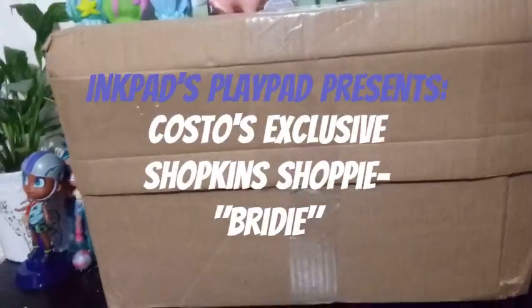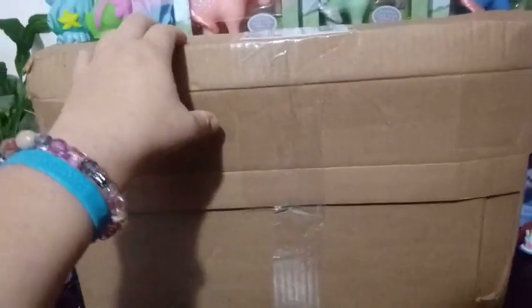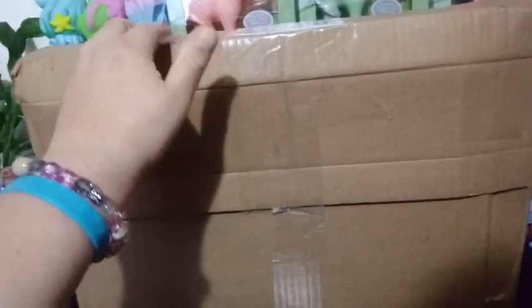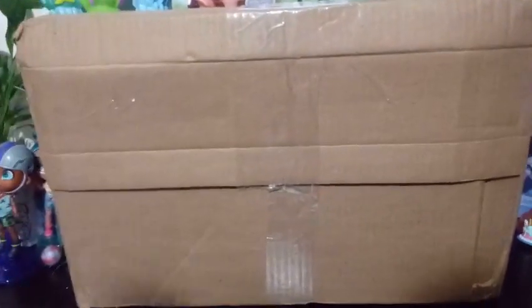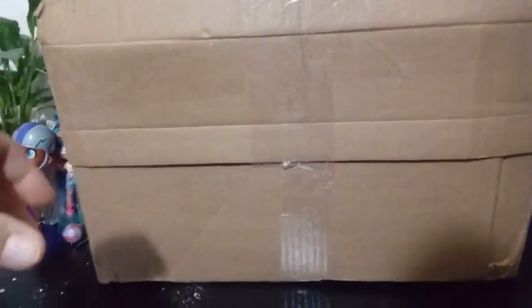Hey guys! I am super excited for today's video. This is something I had to order from eBay. I have been scouring the internet for this particular thing, or this particular doll, for about a year now. After I get this, they'll probably end up having more.